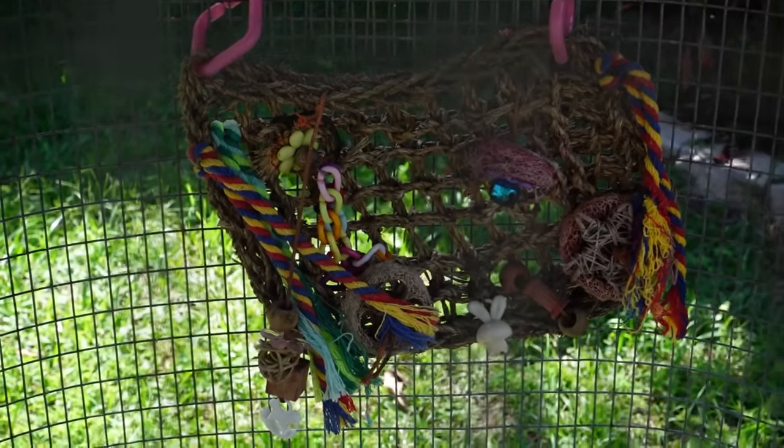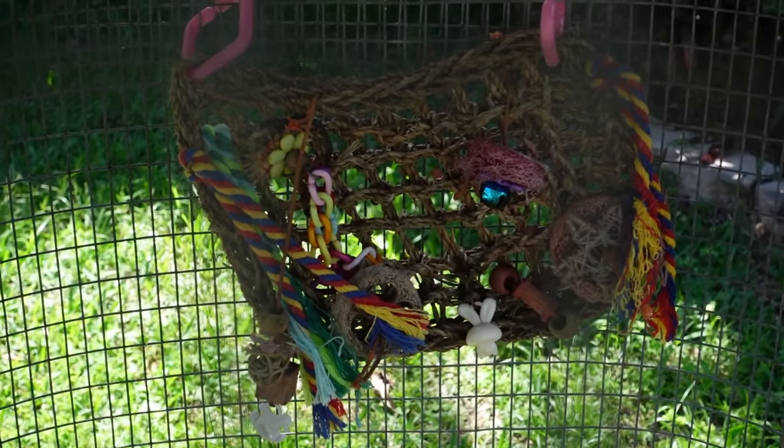You are not going to believe what I just found trying to break into my bird enclosure right here. Every bird is literally hiding right now — if you look very closely on one of their toys, you can see a coiled up snake.